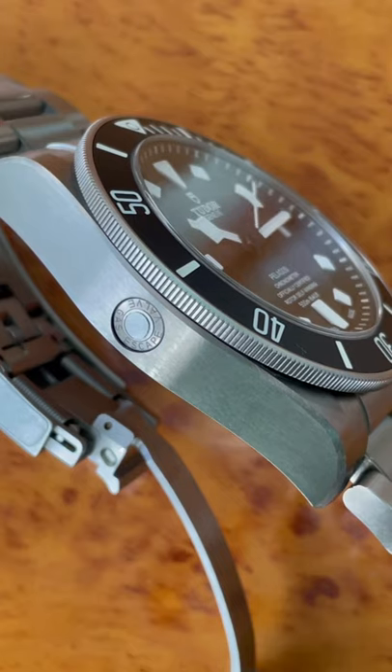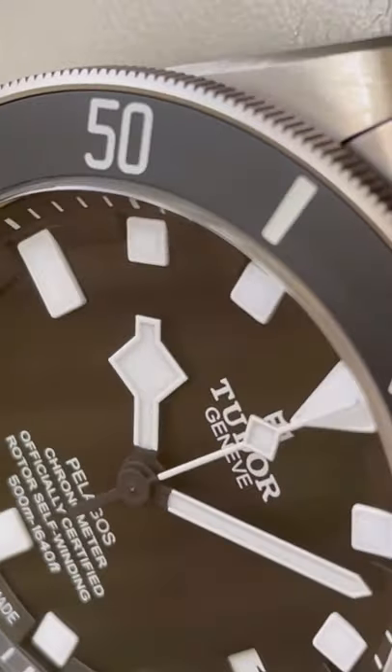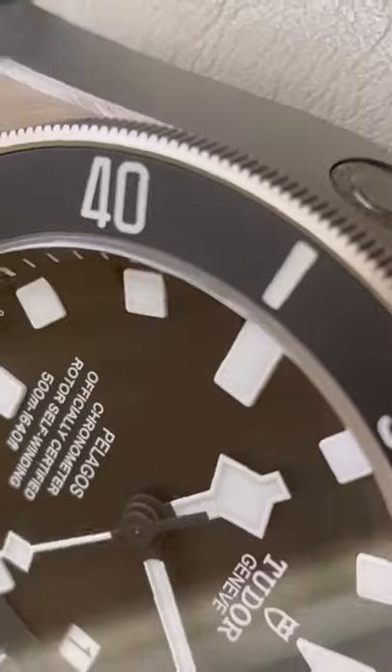This is a really beautiful watch, the star of the Tudor show, I'm sure. Thank you very much for watching. Bye-bye.